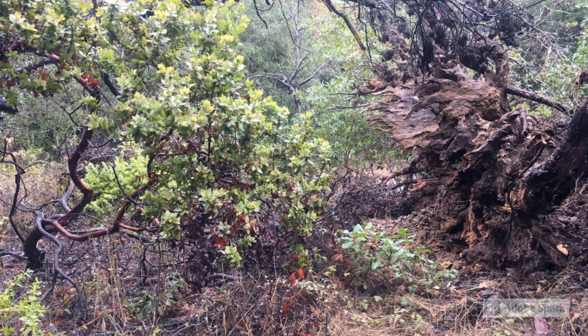The Friends of Sausal Creek still have challenges at the Big Tree site, where the manzanitas are still being overgrown and the site is more difficult to remove the overstory.